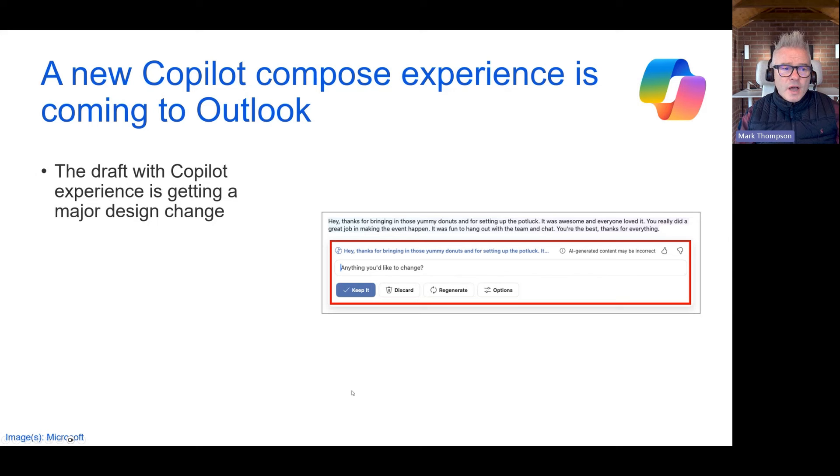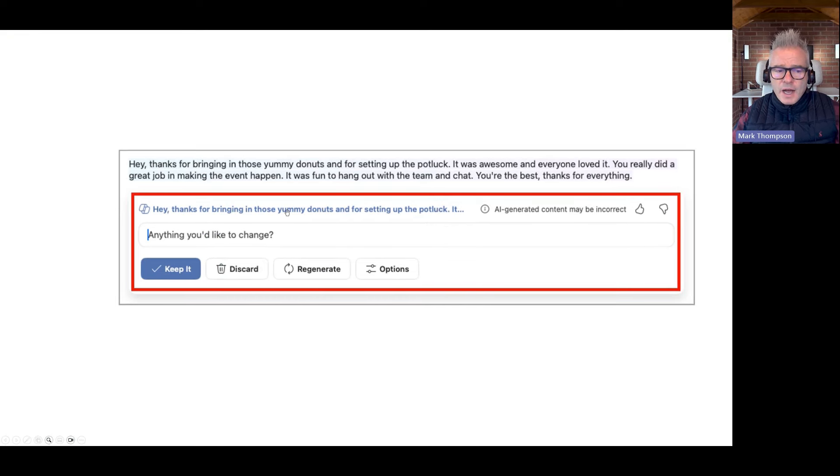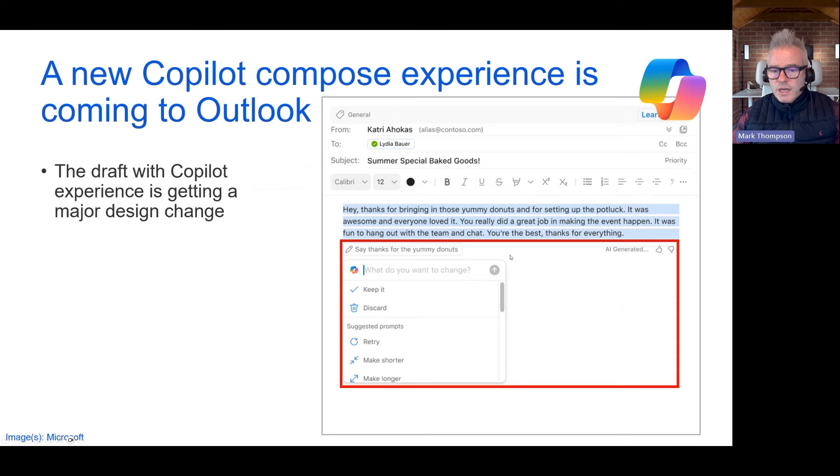Let's start off with Co-Pilot. A new Co-Pilot Compose experience is coming to Outlook. On the screen here, I've got the existing experience — there's nothing wrong with it — but the new one is a little bit nicer. We've got our text at the top, highlighted, and you can see the controls. It's just a little bit nicer and cleaner.